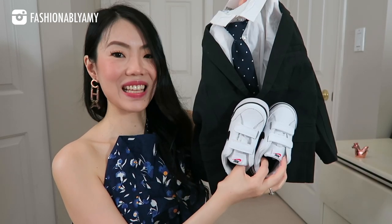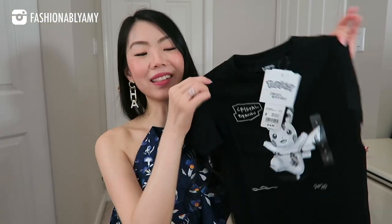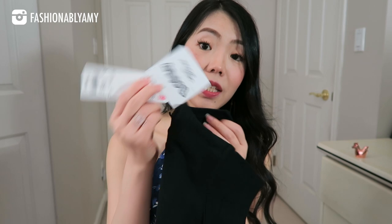Last but not least, a little Pokémon shirt. By the way, this is from Uniqlo — it's a special edition. I'm pretty sure it's already sold out, but if not I'll link it down below.